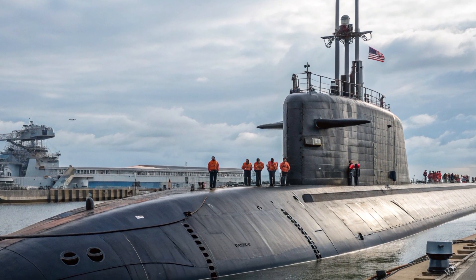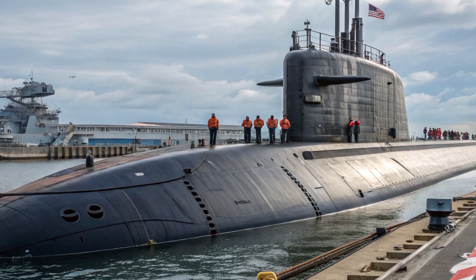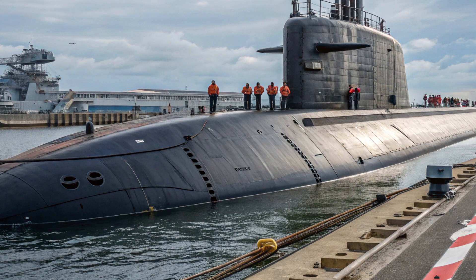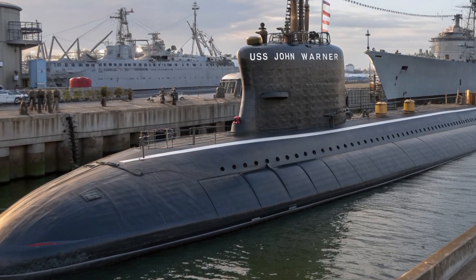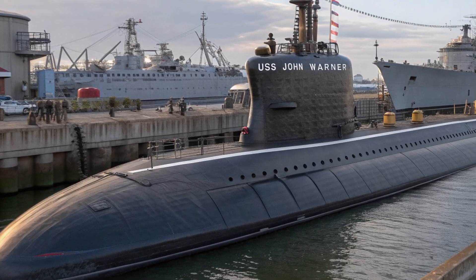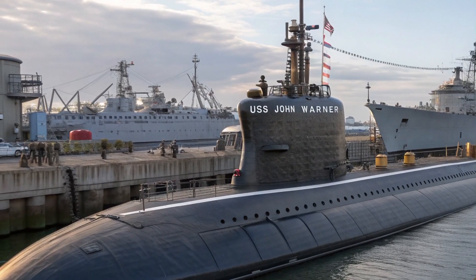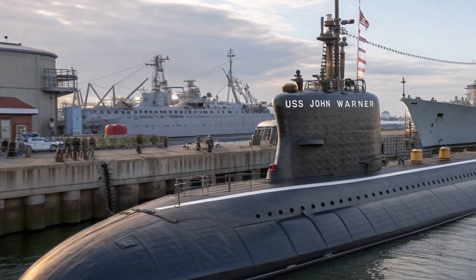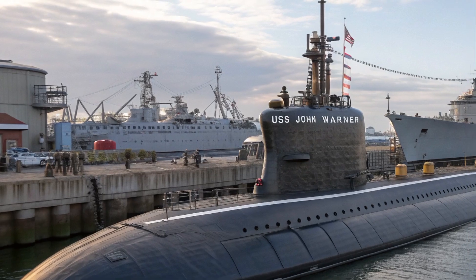Its nuclear reactor gives it virtually unlimited range, able to travel around the globe without ever surfacing. It can dive deeper than most submarines and stay submerged for months, limited only by the food supply and the endurance of its 130-person crew. The men and women aboard live in tight quarters, operating in near-total silence where even the sound of a dropped wrench is monitored — because silence is survival. And this submarine isn't just quiet; it's stealthier than any machine on land or air. In terms of evasion, the USS Jimmy Carter makes a stealth jet look like a neon billboard.